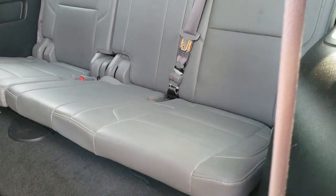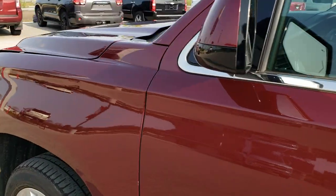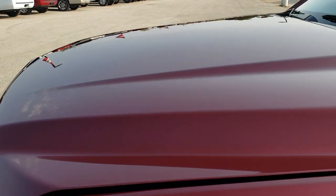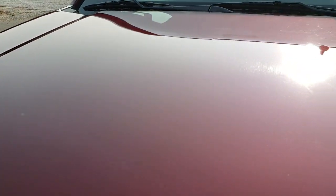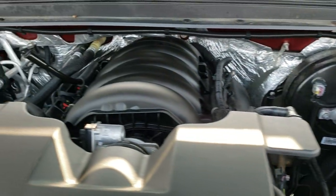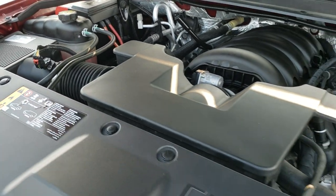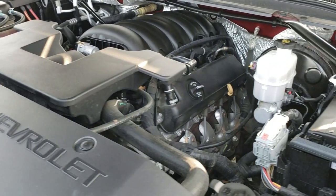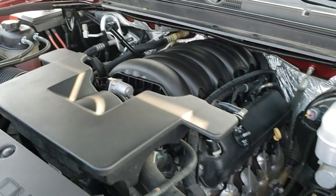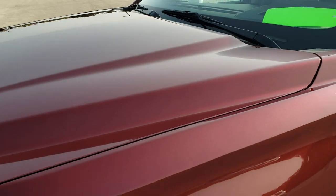Just a really nice Suburban all the way around, inside and out. The headliner's in great shape. Under the hood, we have the 5.3-liter V8 motor. Engine bay is very clean, runs very smooth. This Suburban has been fully safetied and inspected by our service shop, has a fresh oil and filter change, all the fluids have been checked and topped off, and this vehicle is 100% ready to go.